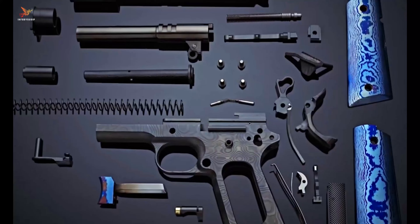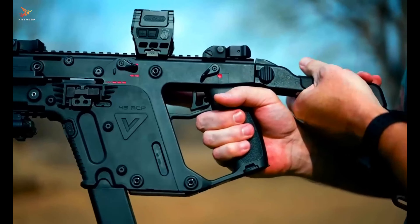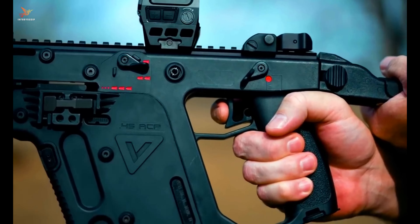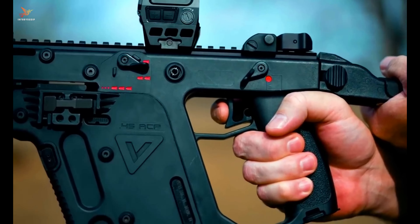Number five: KRISS Vector 45 ACP. The KRISS Vector 45 ACP is a potent and innovative firearm that combines cutting-edge design with firepower. Engineered by KRISS USA, this semi-automatic pistol-caliber carbine stands out with its unique Super V recoil mitigation system, which redirects recoil energy downwards, resulting in reduced muzzle rise and improved control during rapid firing.